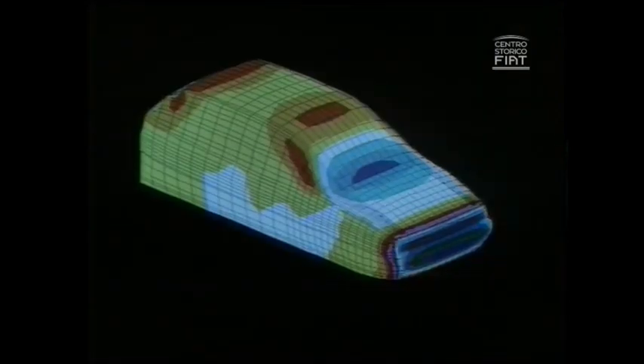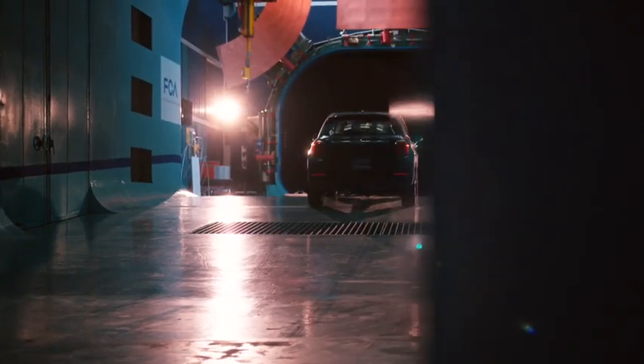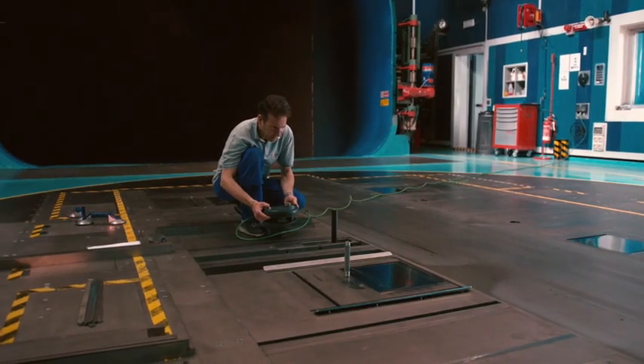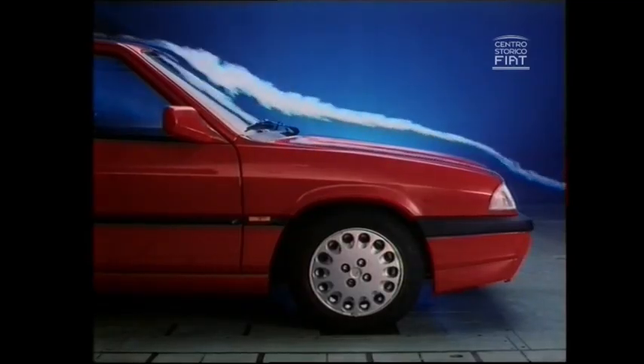As a complement to the physical measurement technologies, the tunnel is also equipped with the most advanced electronic calculation systems available. During its 40 years of activity, the facility has been continuously upgraded to reflect advances in technology and, even more importantly, changes in consumer expectations.